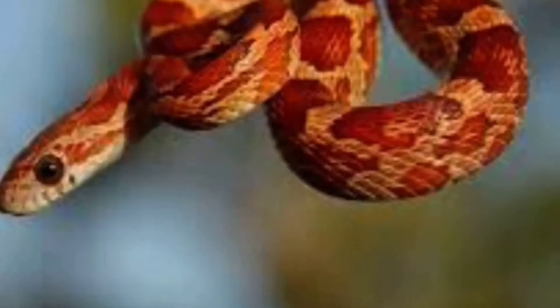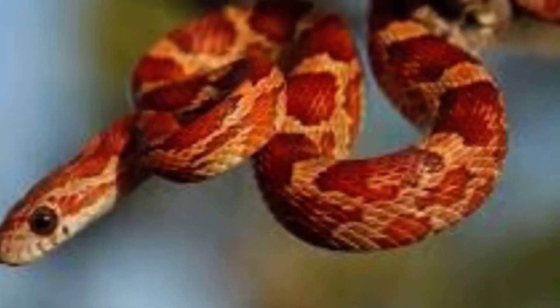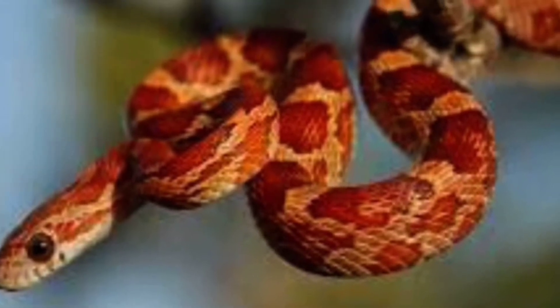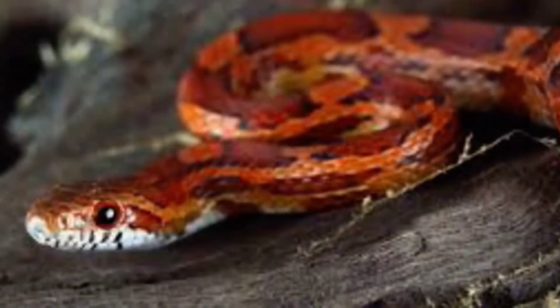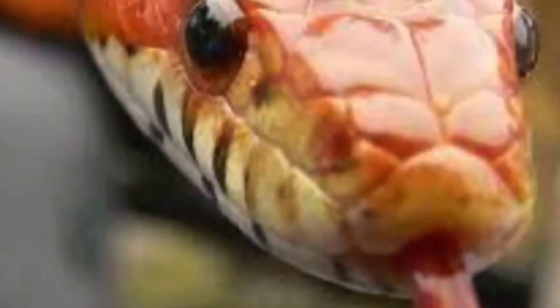Number three, the corn snake. Now, if you've gotten your parents to allow you to get a snake, you've got to go for the corn snake. They come in such a wide variety of patterns, and they don't get that big. They live about 10 to 15 years, and they don't eat mice — you can literally just feed them insects.